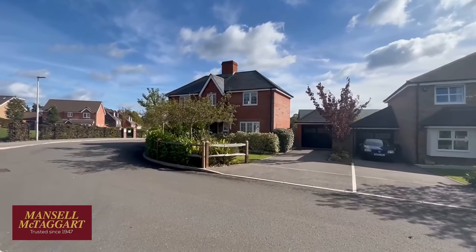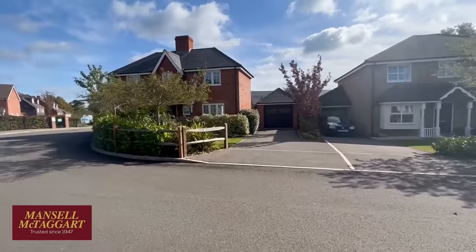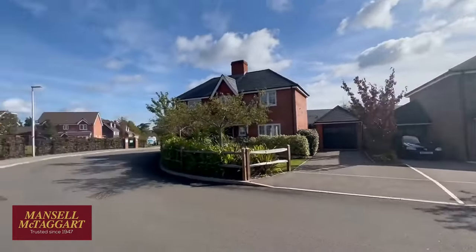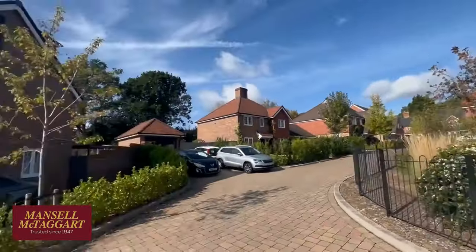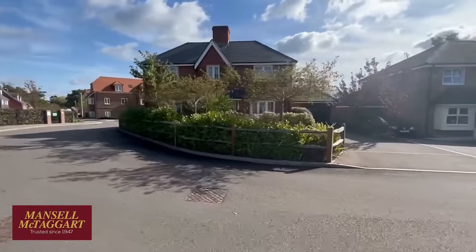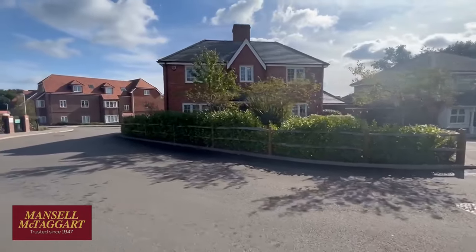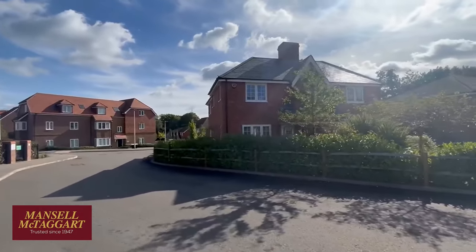So the house you're going to look at is number 10 here - this was the show house. If you ever want to buy a new build again, always go and buy from the first phase where they had the show centre. These were all their prime houses on prime plots, and this one in particular had this fabulous corner plot. They've got a nice laurel hedge which is establishing well and there's a bit of space down the side of the house which I'll show you from the window.